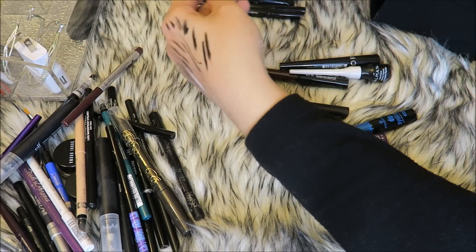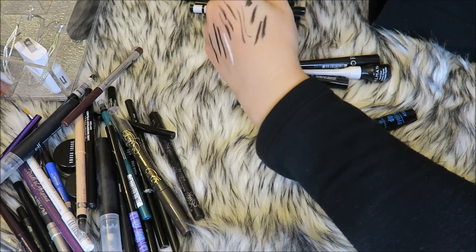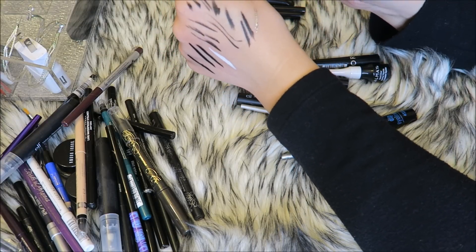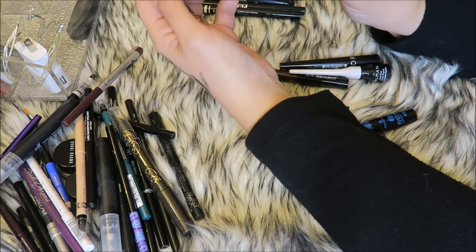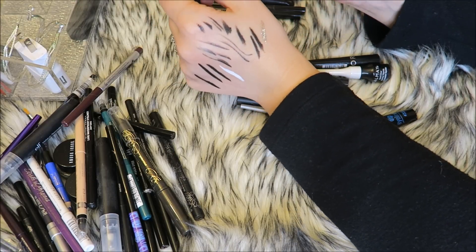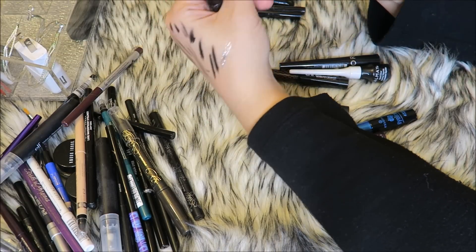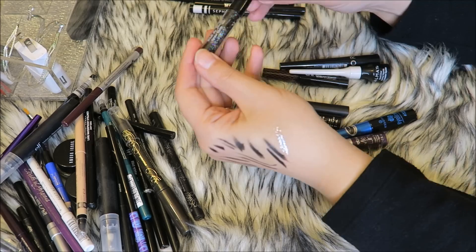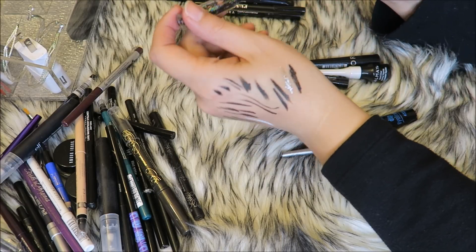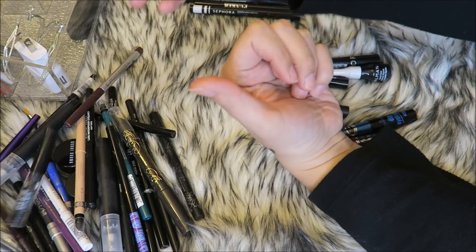These two are from Hard Candy — the Walk the Line Liquid Liners in glitter, they were a dollar each from a weird bin. They have a brush tip and are glitter liners, I like to use them during the holidays. I'll keep the colored one until I get the Urban Decay glitter liner. The black one is the same idea but it's pretty gooey and holographic — both break off in chunks on your eyes so I don't recommend them, but I'll keep the colored one for tutorials and get rid of the black one.